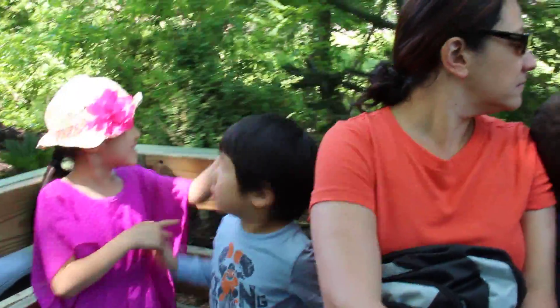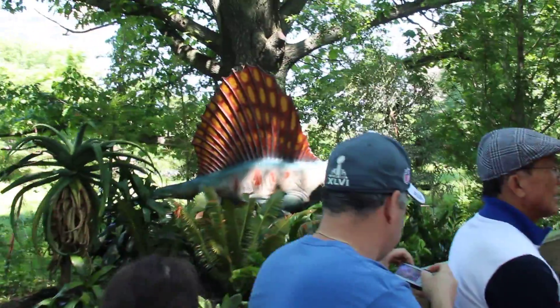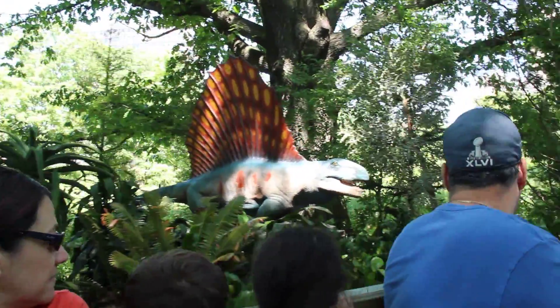He uses that sail to regulate his body temperature, and although he may look like a dinosaur lizard, he's actually a close relative of mammals.